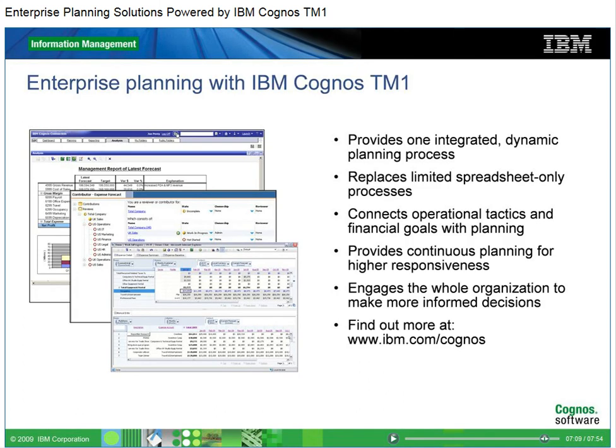IBM Cognos TM1 provides an integrated, dynamic planning process to help companies meet the needs of a changing business world. It replaces limited spreadsheet-only processes and rigid annual budgeting methods. A single, interconnected system links forecasts and plans with operational tactics and financial goals. This continuous planning and analysis process enables higher responsiveness and more informed decision-making for improved business outcomes. Find out more about IBM Cognos TM1 at www.ibm.com/Cognos.